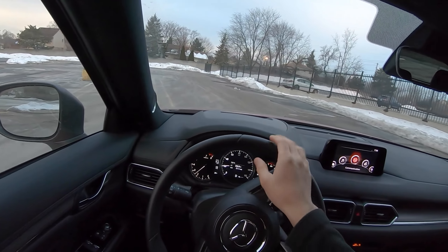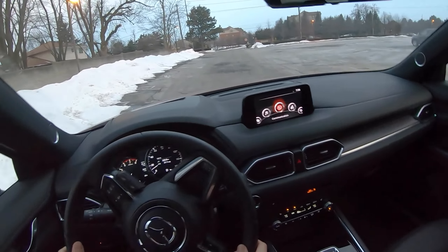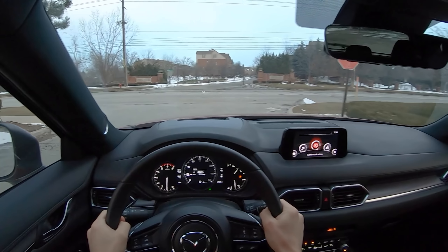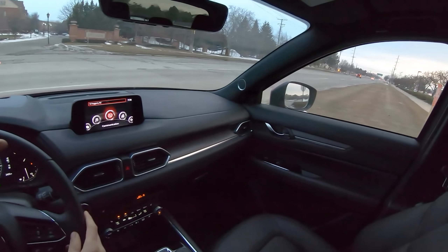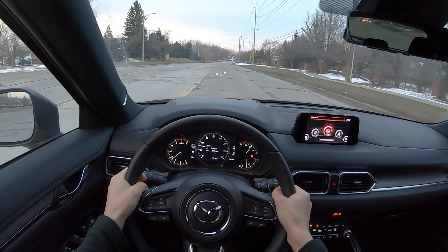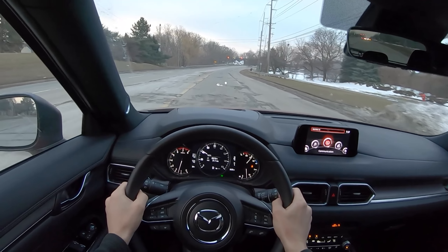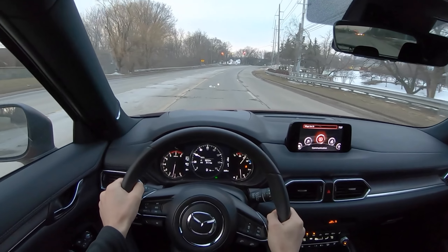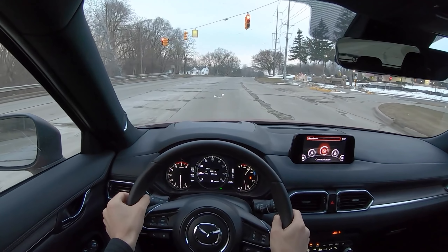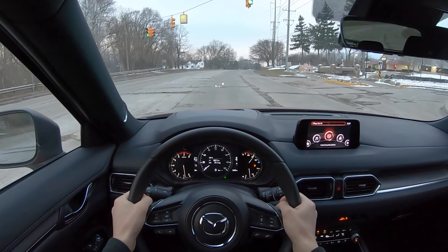You could autocross your CX-5 — throw some Dunlop Z2 Star Specs or Z3s on this and you have a little bit of an autocross weapon. I don't know what class this would be in, but it would probably do pretty well. Worst road in Michigan — at least one of the worst. Primary ride does a pretty good job soaking up the imperfections and bumps, and even big bumps are met with a pretty good amount of composure.